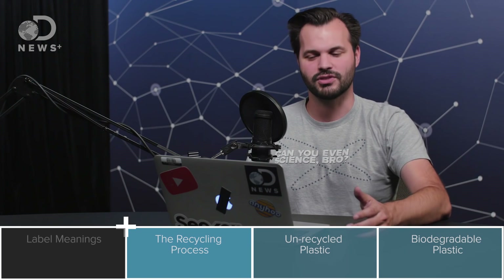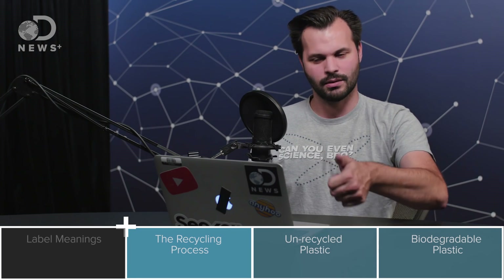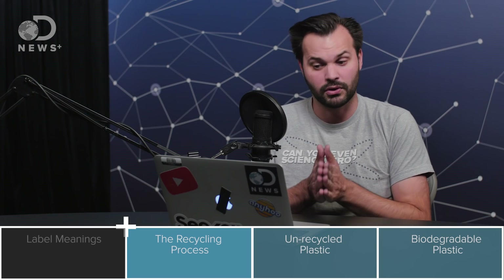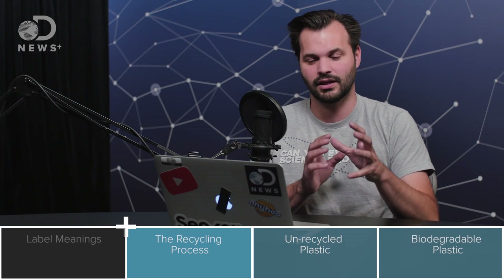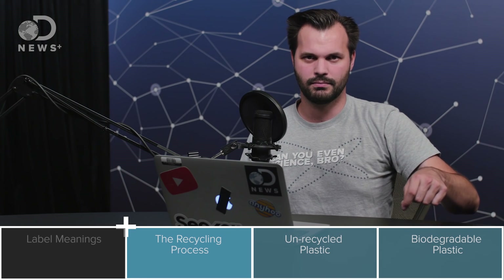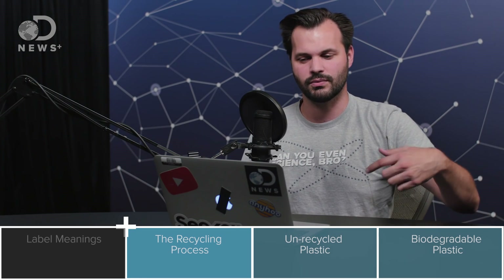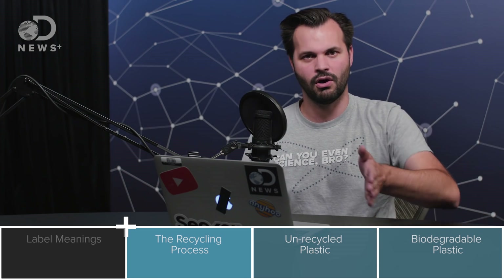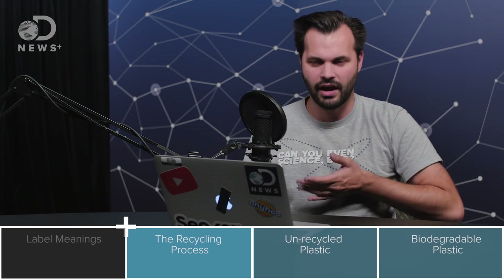Once the plastic gets back to the facility, we do step two: sorting. That's where somebody or a machine separates the plastics by their numbers, because not all of them get recycled in the same way. They need to make sure each type is in its own line — twos with twos, fives with fives.